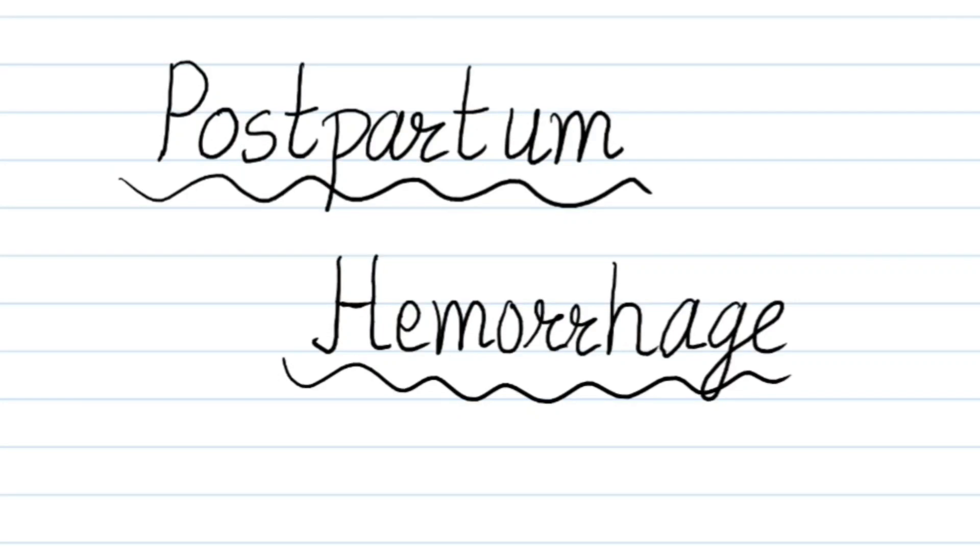Welcome back to my channel Ms. Medicine. In this video, we will discuss postpartum hemorrhage. If you are new here, subscribe to the channel and follow us on Instagram and Facebook.